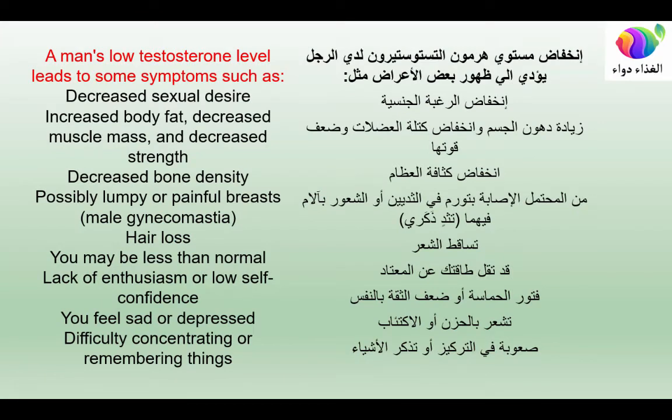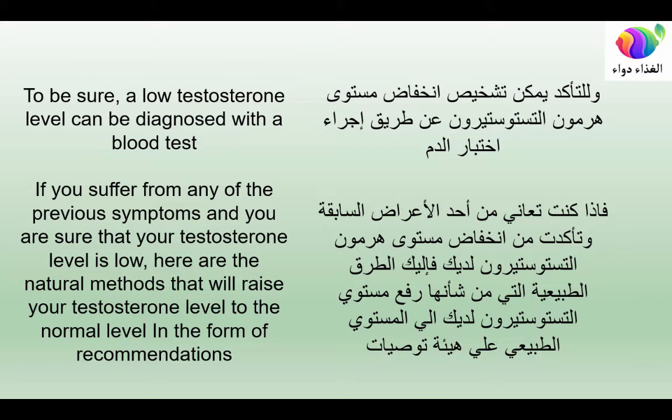Low testosterone leads to symptoms such as decreased sexual desire, increased body fat, decreased muscle mass and strength, decreased bone density, possibly lumpy or painful breasts (male gynecomastia), hair loss, lack of enthusiasm or low self-confidence, feeling sad or depressed, and difficulty concentrating or remembering things. A low testosterone level can be confirmed with a blood test. If you have any of these symptoms and confirm low testosterone, here are the natural methods to raise it.